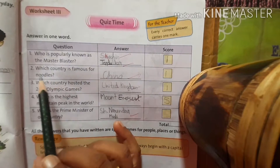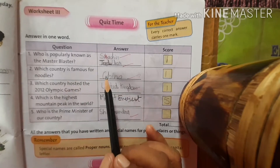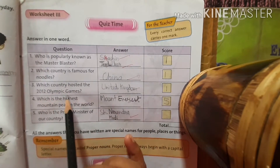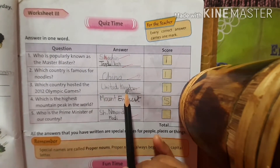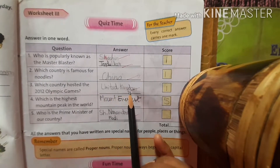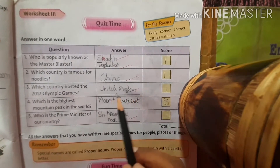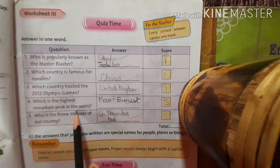Which country is famous for noodles? I know you all like noodles — this is China, C-H-I-N-A. Which country hosted the 2012 Olympic Games? It is United Kingdom — U-N-I-T-E-D K-I-N-G-D-O-M. We can say England also. The other name of United Kingdom is England.